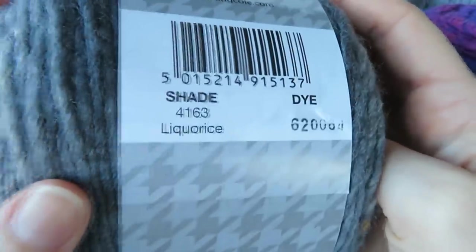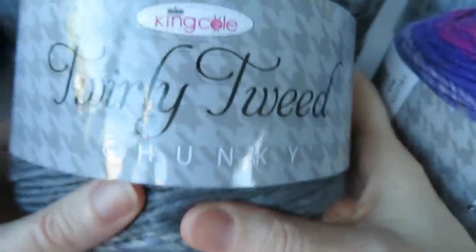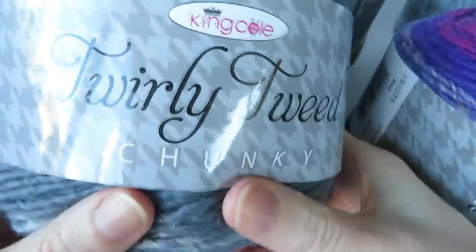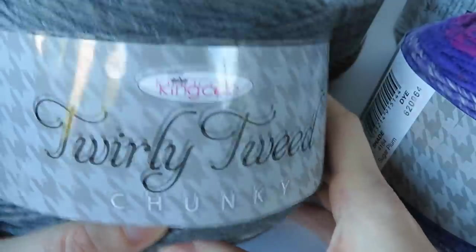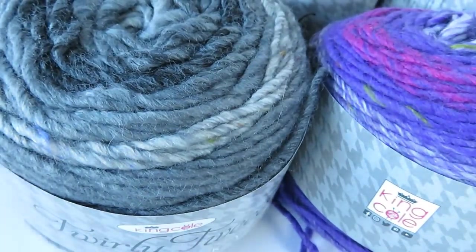And the last one is just a grey colour, but it's got a nice mixture of different shades of grey — some nice light colours and a nice dark stormy grey. This colour is called Licorice. It's also got a little flecks of colour in there. So that's the range of the Twirly Tweed Chunky yarns — seven colours in total. What would you make with this yarn? Let me know in the comments below, and I might just design you guys a pattern with this yarn.